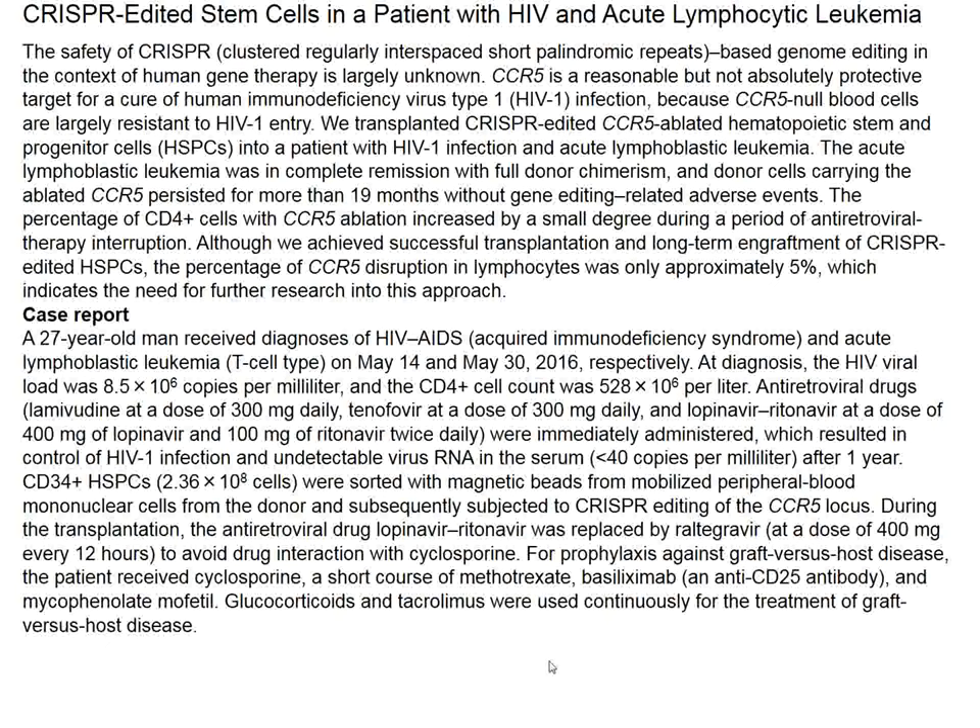This report is essentially a safety report: can patients be treated with CRISPR-Cas-edited cells, and are there side effects? The authors did not intend for this to represent a novel treatment for HIV, although such reports might be coming. This patient also received methotrexate, basiliximab (an anti-CD25 antibody), mycophenolate mofetil, glucocorticoids, and tacrolimus for the bone marrow transplant and graft-versus-host disease.